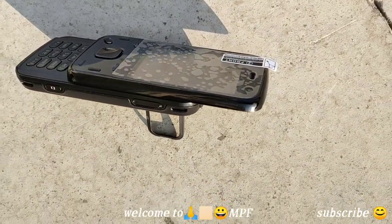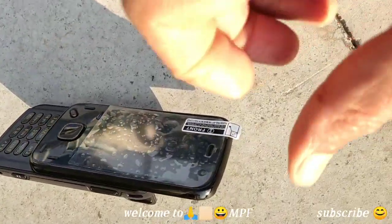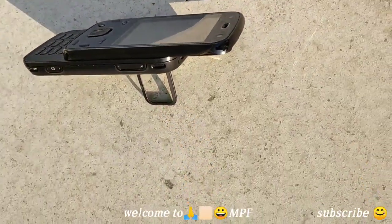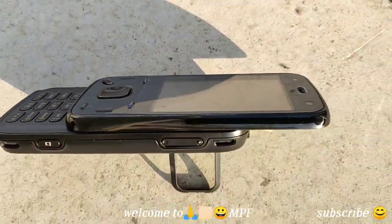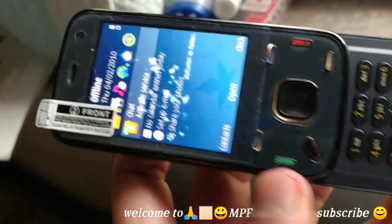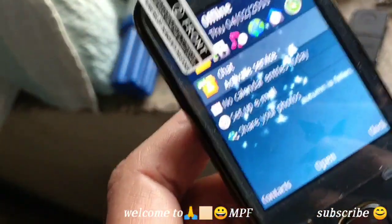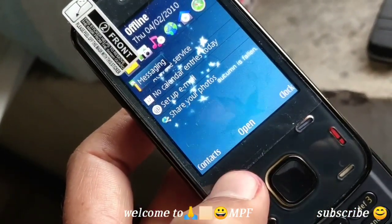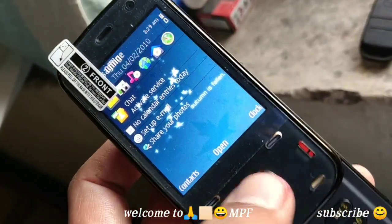If you like this video, please comment below. If you want, I should unbox more old phones, because the memories are awesome — remembering the old days is a great feeling. Now let me show you indoors: the screen is looking brighter in the shadow light.